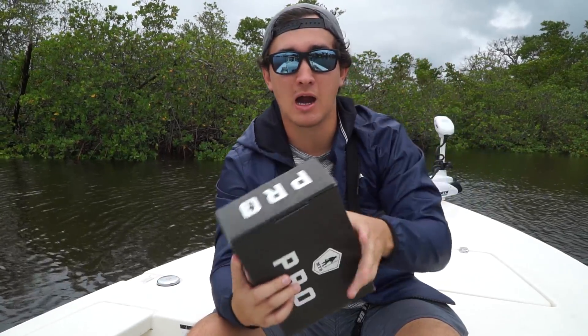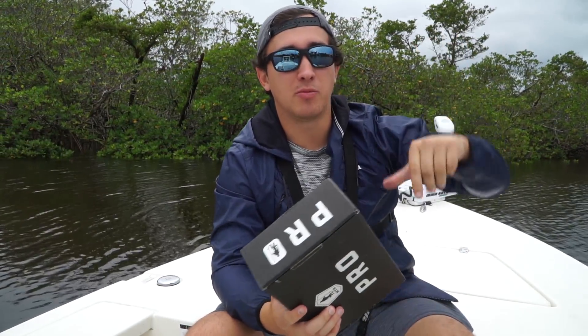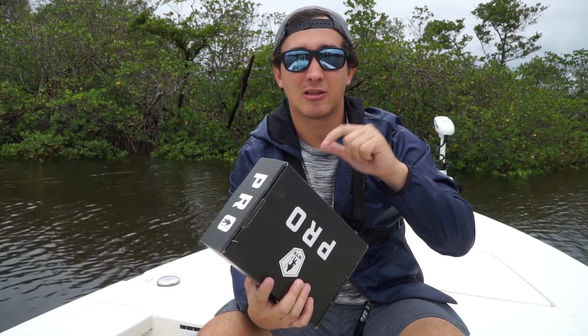Today we're gonna be using MTB box to catch some fish. MTB is a subscription service where you pay a monthly fee and they send you a box full of lures to fish with. It helps you find new lures to use and new ways to target fish. They support me and I support them, so we're gonna bust into the box. If you're interested in getting one, there'll be a code below. We're gonna bust into the box, start fishing, and try to use some lures out of here today.